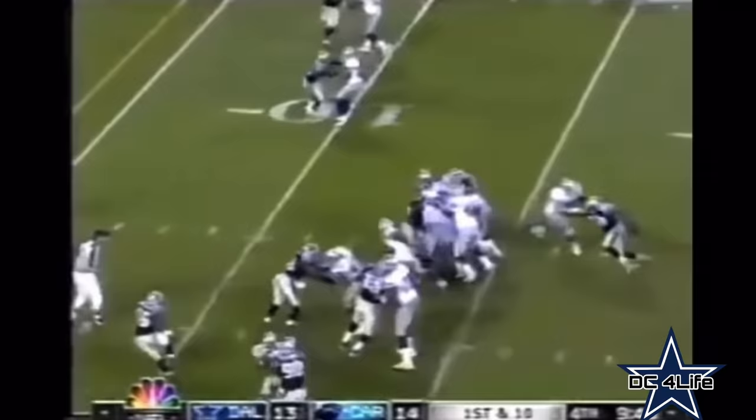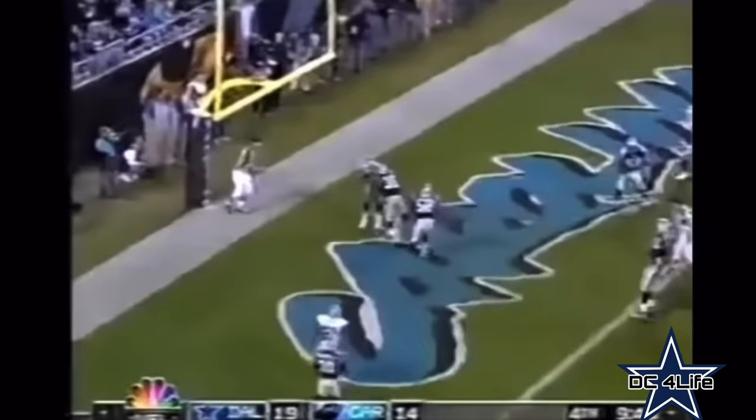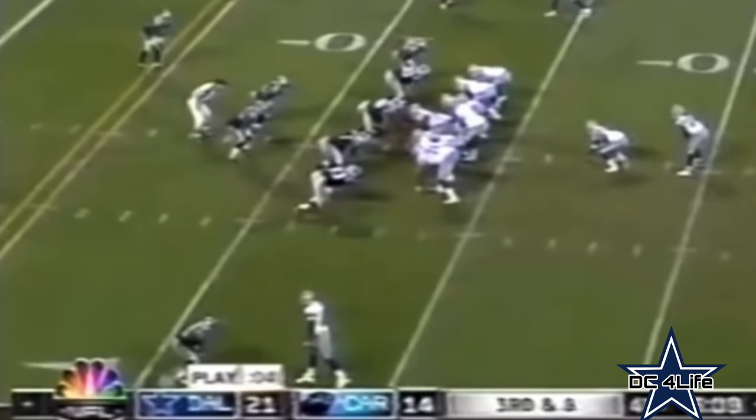And that was a fumble. Julius Jones is back in the game. Jones, a burst through the middle, into the end zone. Out of the shotgun for the two-point conversion — fake draw, throws, converts to Owens for two points.